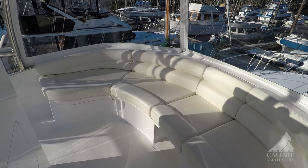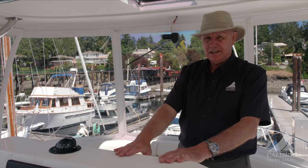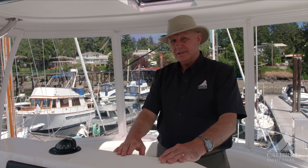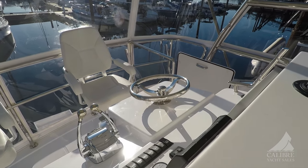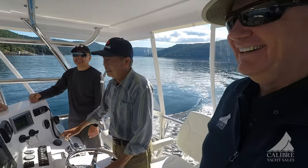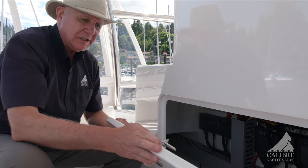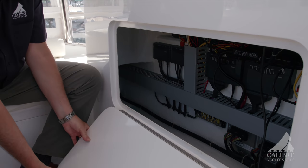I really like that the guests are forward, not aft of the helm station. Why? Because nothing's worse than turning around to talk to your guests and finding a log coming up. So you're looking forward at your guests and also keeping an eye on the water where it belongs. The build here is very heavy — look at the quality of that construction — and even on the inside everything is finished very nicely.